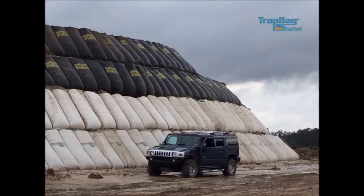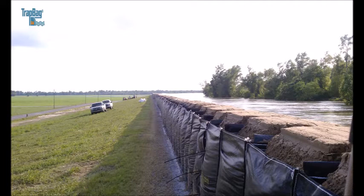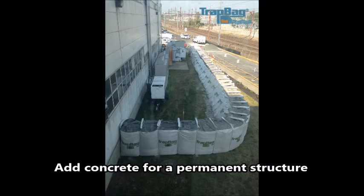Welcome to Trap Bag Barriers. Today we're going to introduce you to Trap Bag, show you how it's been used, and then show you how easy it is to install.